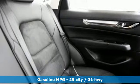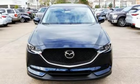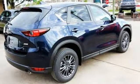And get ready for an impressive combination of features: inline four cylinder engine, dual zone climate control, streaming audio, auto dimming rearview mirror, and front heated sports seats.